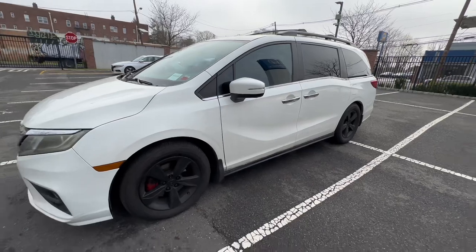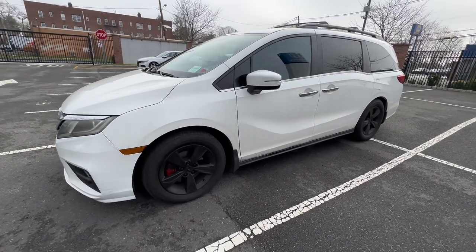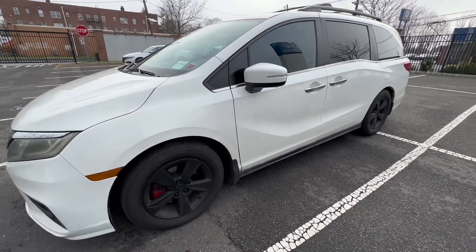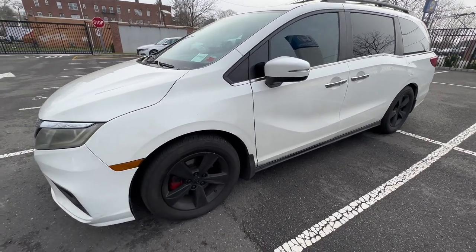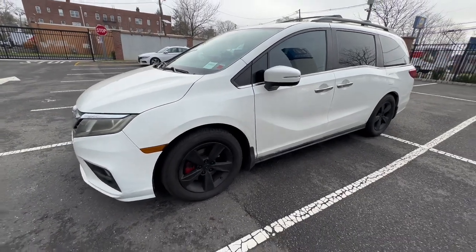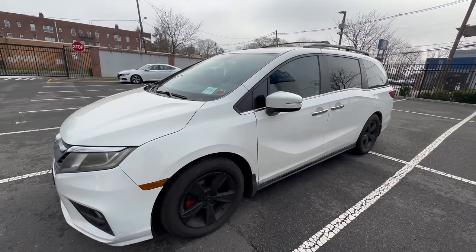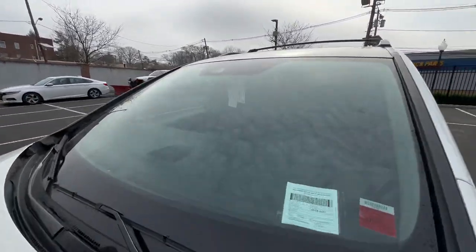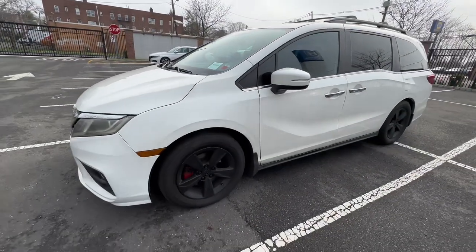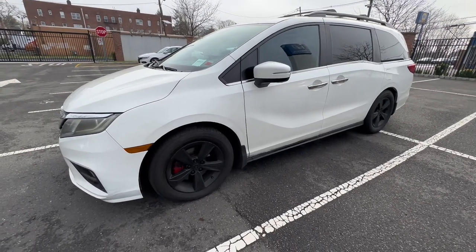Welcome back to the channel. Today we have this Odyssey with a very interesting situation. This car was at a different Honda dealer for about two months. They initially had a code for static aiming incomplete on the camera that goes right on the windshield. Naturally the camera was found to be defective, so they ordered a new one — and that's when all the trouble started.